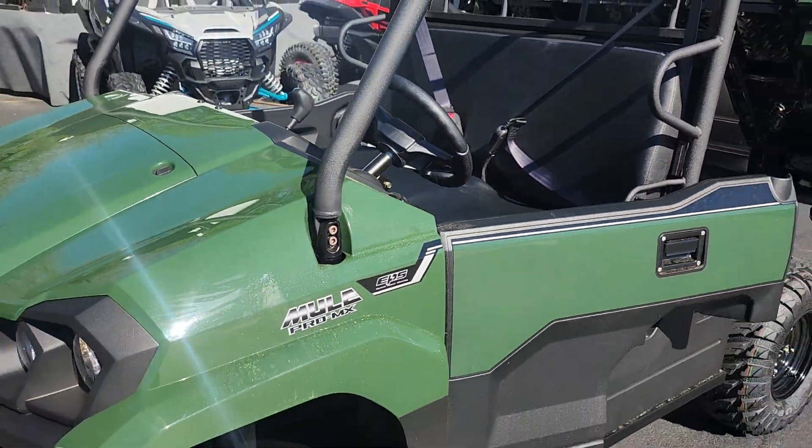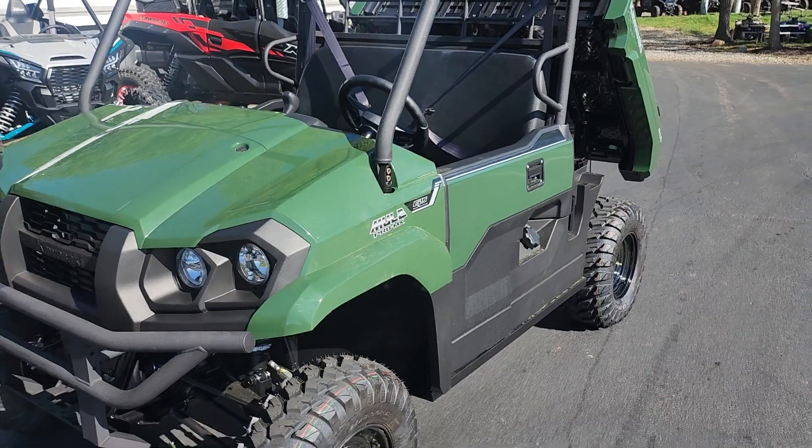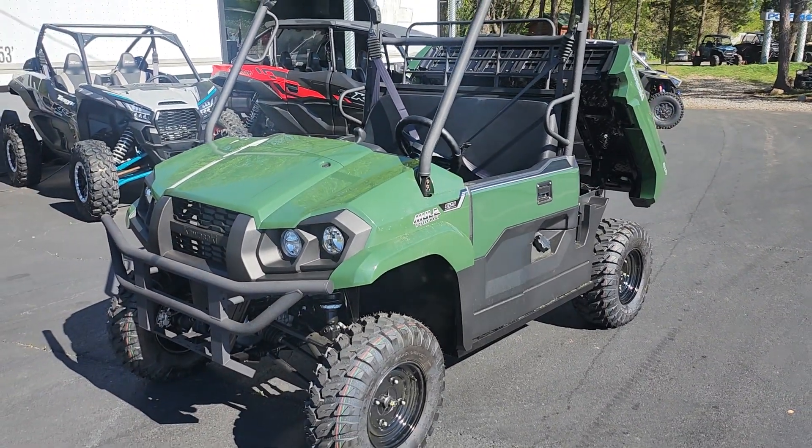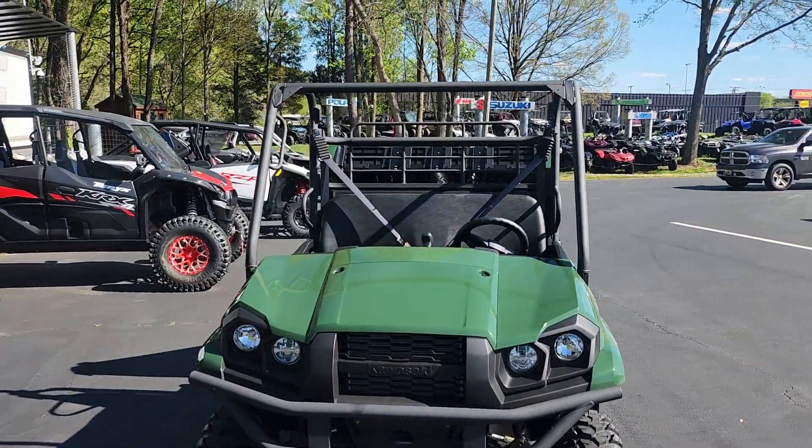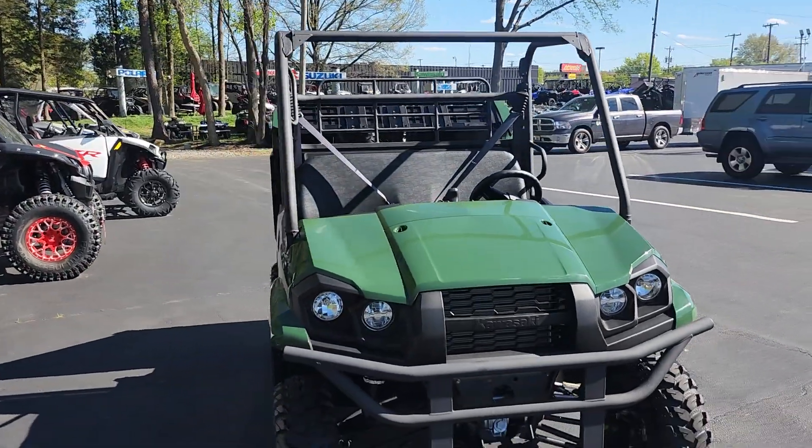You'll have to come check it out for yourself. This is Bobby with the 2024 Kawasaki Mule Pro MX EPS in timberline green. Come check us out — Team Charlotte Motorsports, we have plenty more.